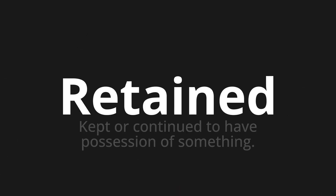Welcome to this pronunciation video. Today we will be focusing on a new word that you might find challenging or entreating. So let's dive into today's word: Retained, which means kept or continued to have possession of something.